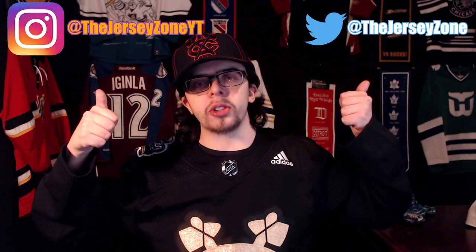So that's going to be it for me. Thank you guys so much for watching — I hope you guys enjoyed. If you guys did, make sure to leave a like and subscribe to the channel. Also make sure to follow me on my Instagram and my Twitter: at thejerseyzoneyt on Instagram and at thejerseyzone on Twitter. Links are in the description down below. Thank you guys so much for watching, and I'll see you guys next time.